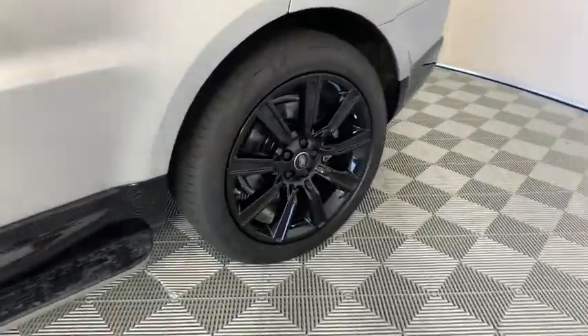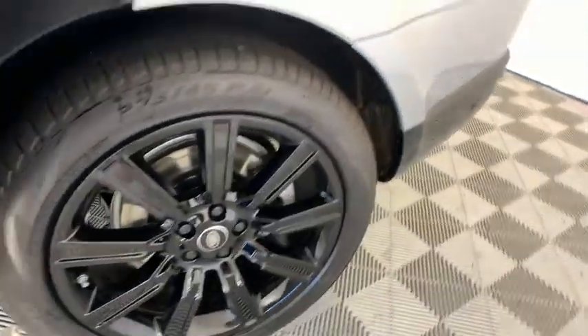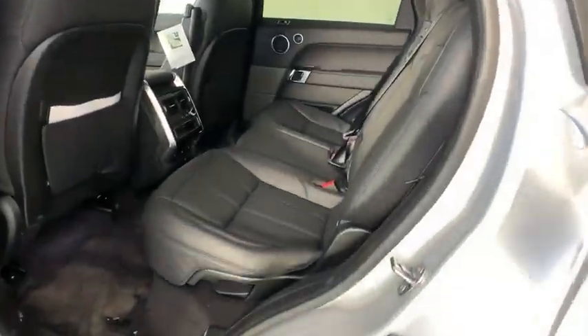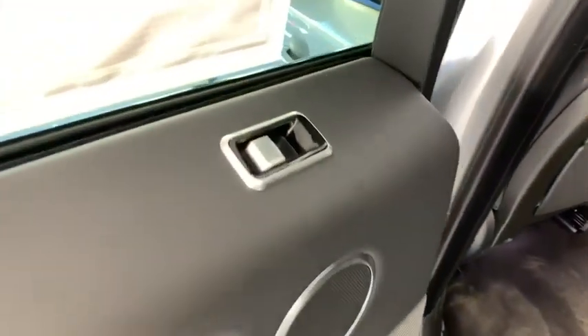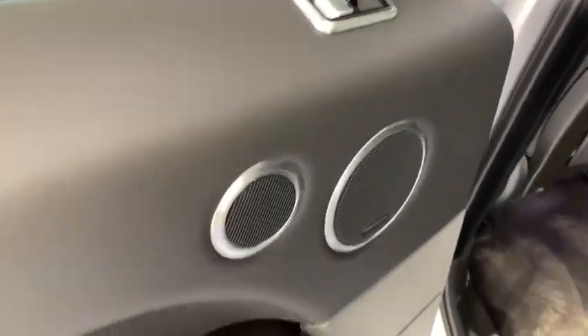Center armrest, heated front seat, compass, power windows, security system, trip computer, fog lights, rear window defroster, electronic stability control, tachometer, brake assist.